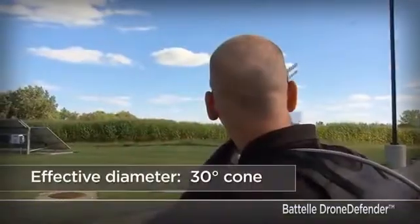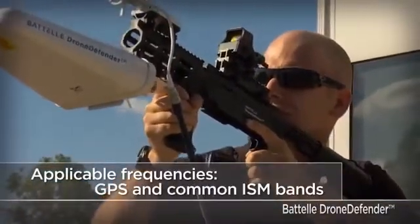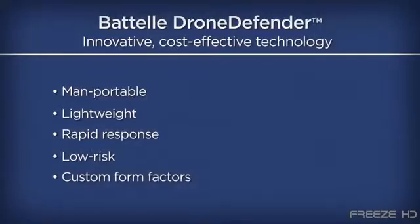When a rogue drone appears, the user can simply aim and fire a concentrated cone of energy that disrupts the drone's remote control signal and GPS reception, thus bringing down the drone. The Battle Drone Defender can defend up to 400 meters of airspace against any unauthorized aerial surveillance. It's lightweight, portable, and believed to be safe.